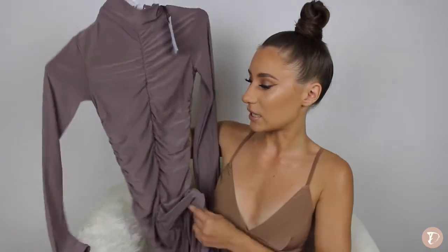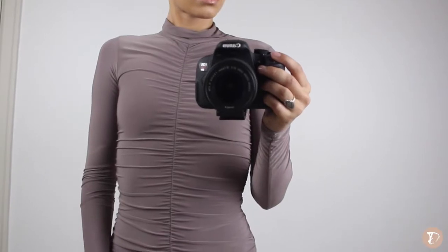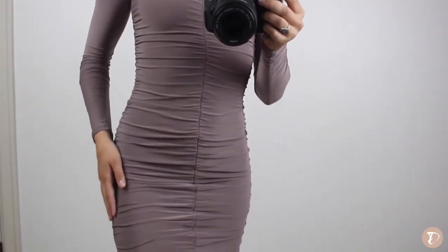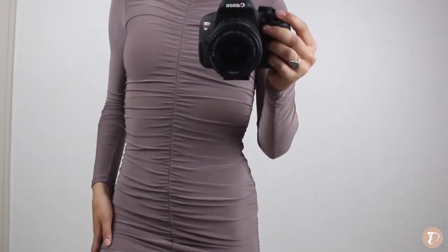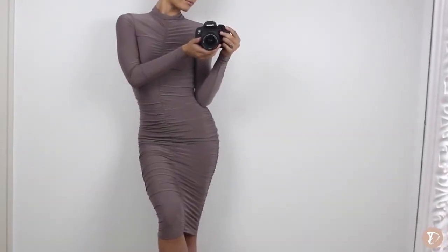The first online boutique I'm going to talk to you about is Rebecca Stella. My favorite piece from her line is definitely the Strand Tucked Detail Long Sleeve Silky Dress in Light Mocha. I got this in a size extra small and it was $95.22 Canadian. Here's what the dress looks like — you'll be able to see it better in the cutaways. I'm so in love with the color.